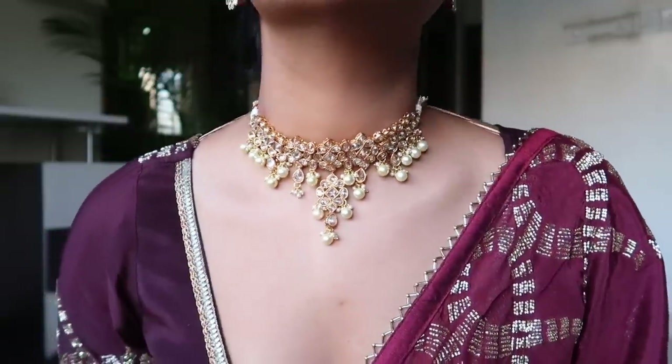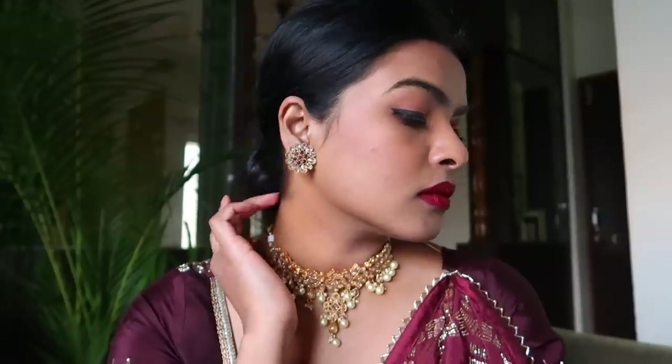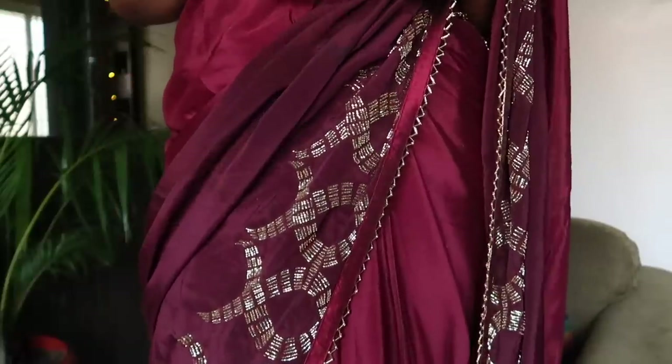To accessorize, I'm wearing a choker by Voyla and earrings from a local shop called Kehna, plus my Daniel Wellington watch — not sponsored, but I would have loved it if they had! Not everyone can pull off deep-neck blouses, and this look is not for everyone, but I was so comfortable and confident in it and felt like a million dollars.